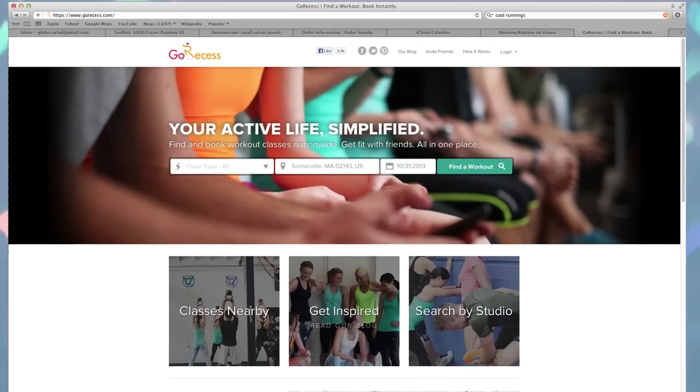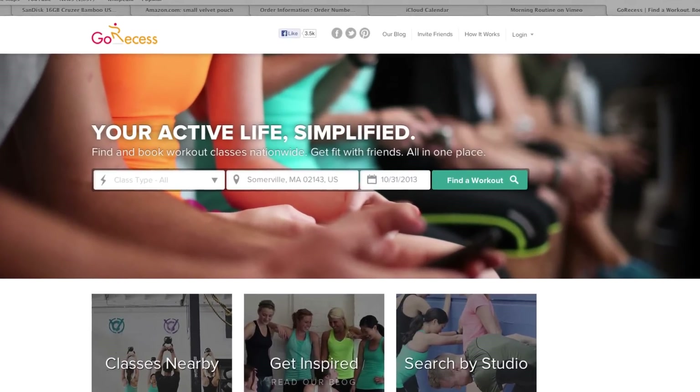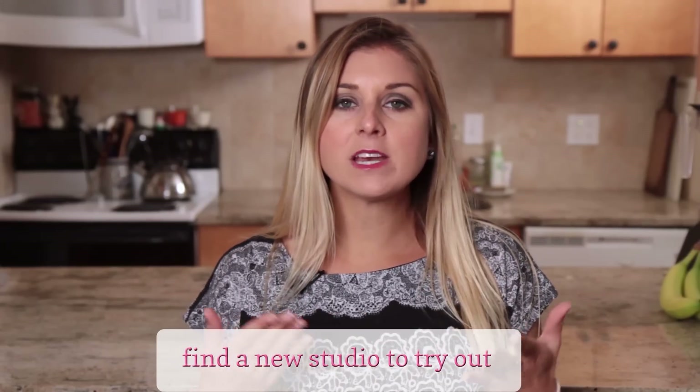Number three: if you love studios like I do, check out Yelp or GoRecess to find a local studio that offers class drop-ins. A lot of gyms sometimes don't have the one-day pass or they're a little expensive. You might as well get your money's worth and try out a new studio that maybe is special to that area or it's a nationwide chain that you haven't been able to try because you don't have it where you are.